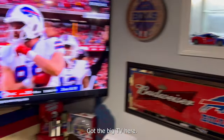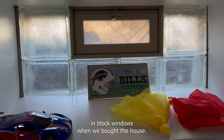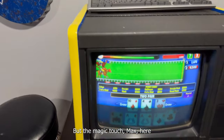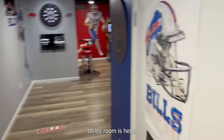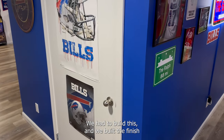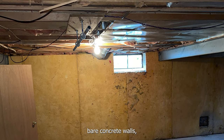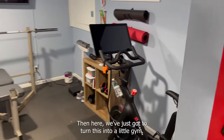Another TV — got the big TV here. Put all new windows in, black windows when we bought the house. And this is just wrapping around again over to this side. Got the Mega Touch Max here — all the fun games from the bars. Utility room is here. This room wasn't here, we had to build this. We finished this side — it had no studs, no outlets, bare concrete floors and walls, all insulation up in the ceilings. And over here we turned this into a little gym.